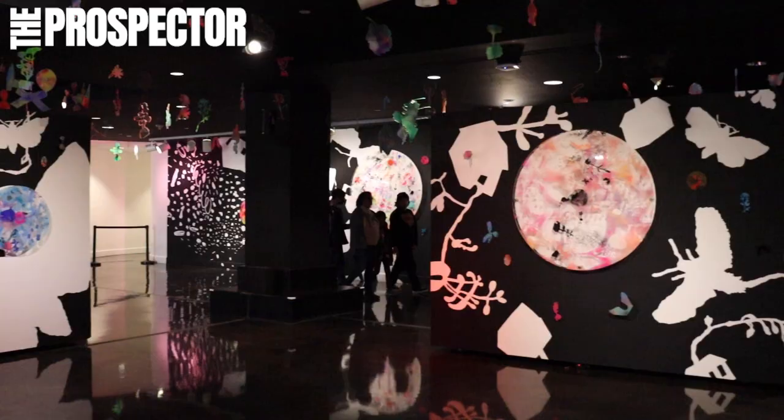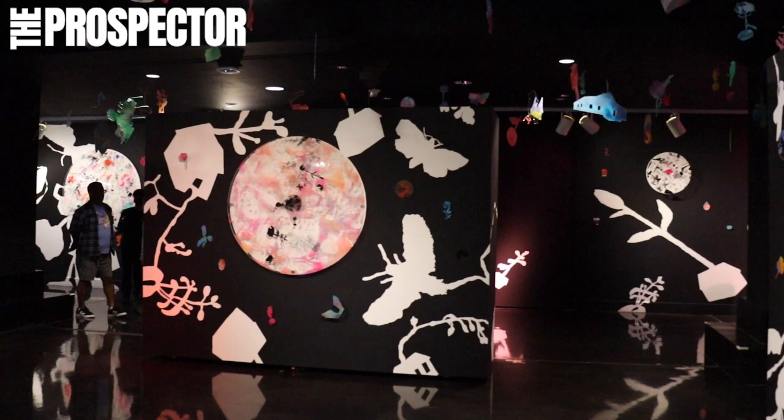Natural sounds from many environments, hundreds of colorful plexiglass cutouts decorating the ceiling, and blacklight sensitive paint that glows when you point the museum-provided flashlights at them are all what make this exhibit Illuminated.